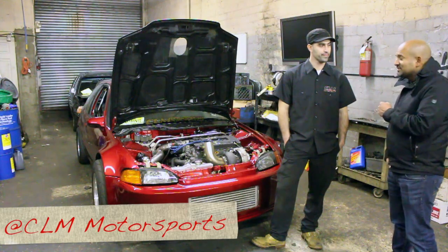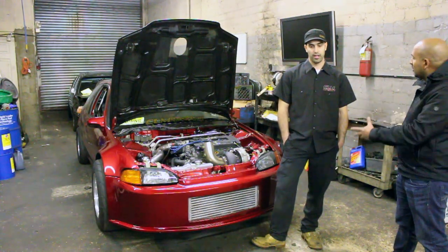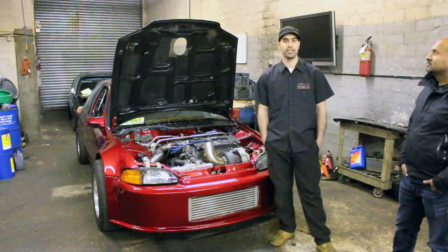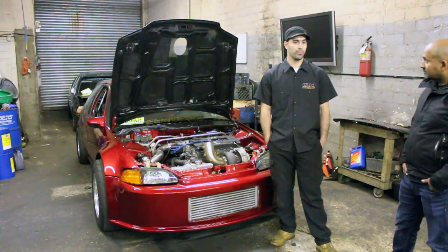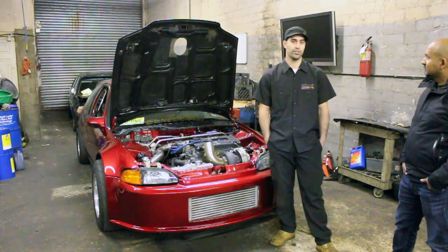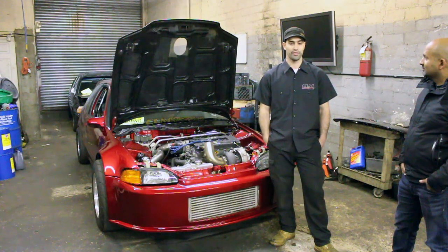Cool, so tell us a little bit about CLM Motorsports. What are you specialized in, what kind of cars do you work on? We work on a lot of different cars — obviously we specialize in Hondas and Acuras, but we work on any kind of import. We do everything from full-out drag cars to street cars. We love street cars here, but we love to go fast too, so sometimes the race cars are more fun.